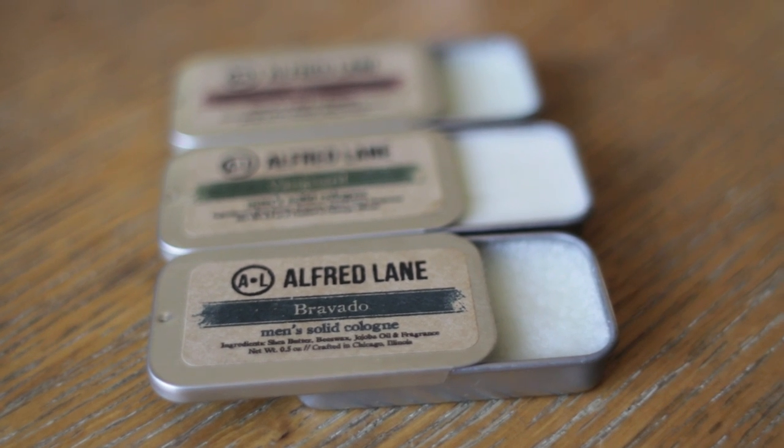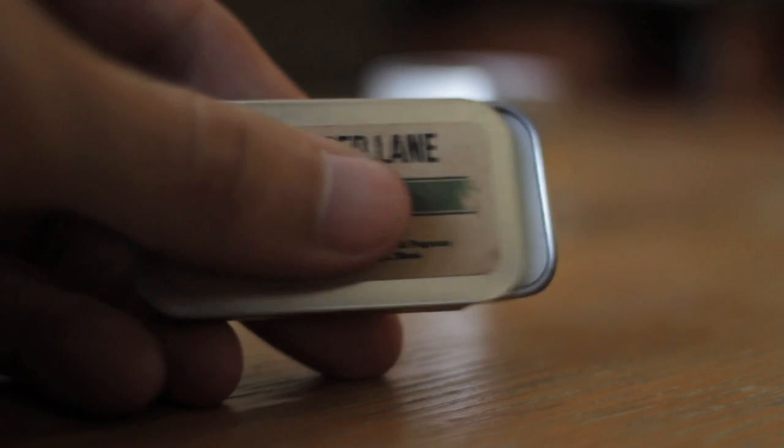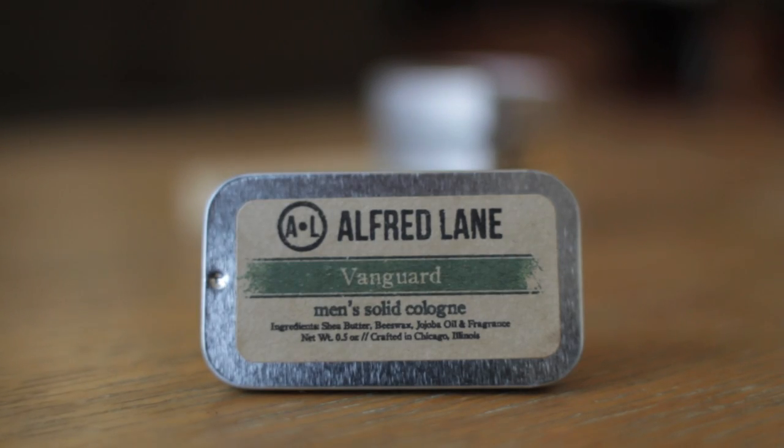The next one is Alfred Lane. They come in a small slide container, kind of like a mint box. They're shea butter and beeswax based with added fragrance, and these smell really nice. They're definitely not as strong in the box as the Fulton & Rourke, so I use a little bit more when applying — you just rub it on with your finger and apply here and there. They're not too musky, not too manly, more fresh and light, but they can definitely be good for fall as well.